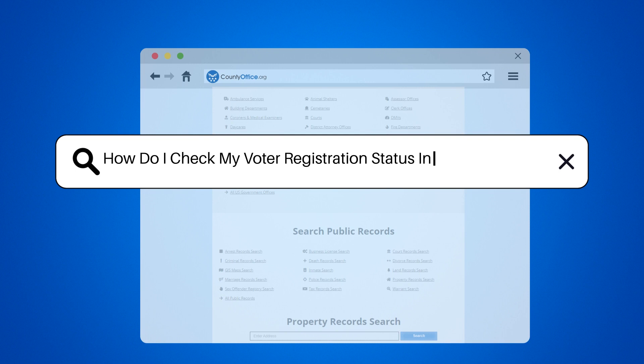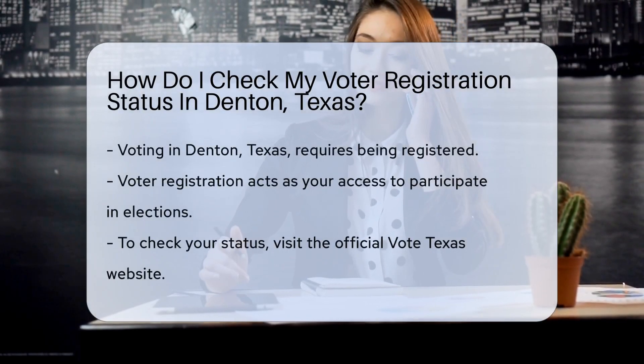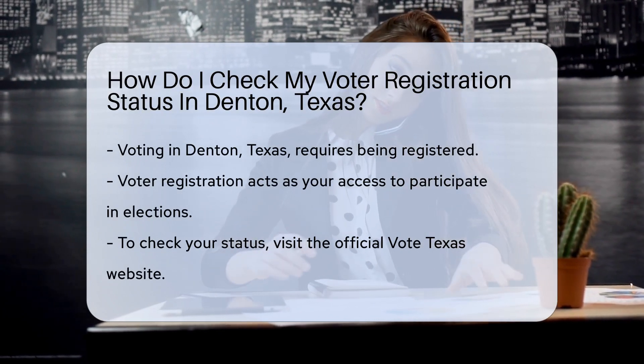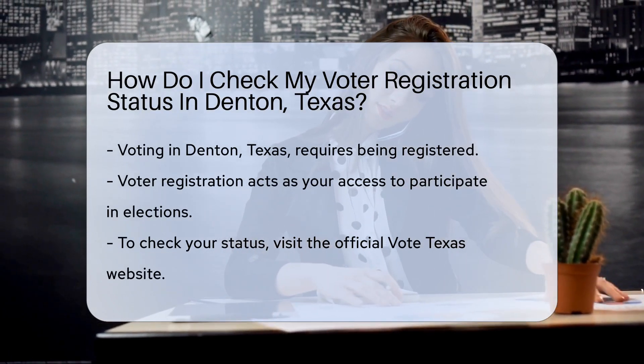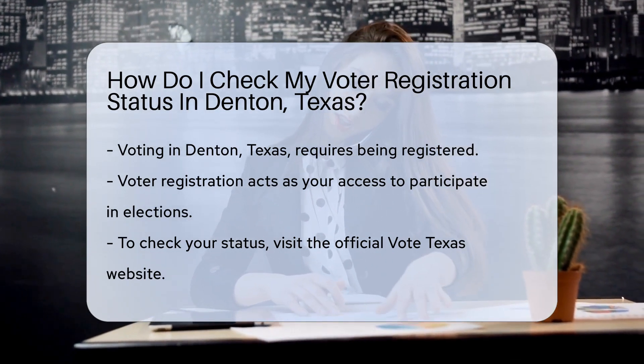How do I check my voter registration status in Denton, Texas? Are you ready to exercise your democratic superpower by voting in Denton, Texas? Fantastic! But first, let's make sure you're registered. Voter registration is like your VIP pass to the political party. Without it, you're just a spectator. But how do you check if you're on the list to cast your ballot?